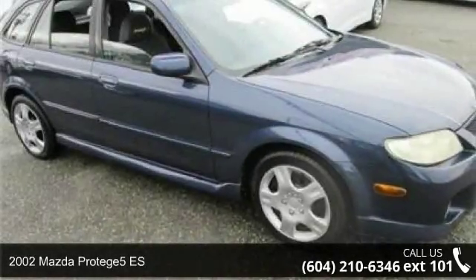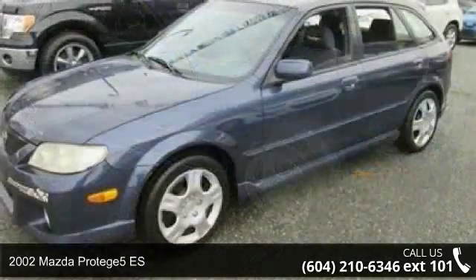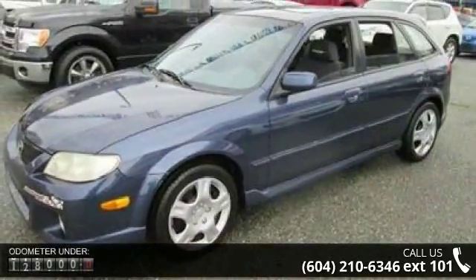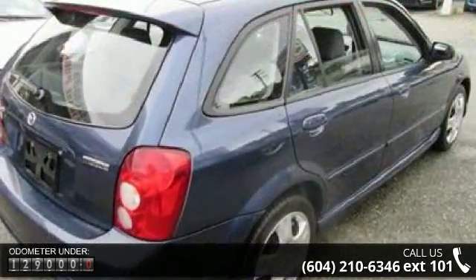Presenting the 2002 Mazda Protégé 5ES. This may be the set of wheels you've been looking for. This vehicle comes with a reliable four-cylinder engine, connected to a smooth-shifting automatic transmission.